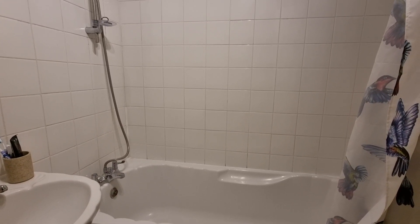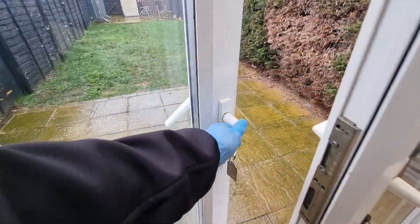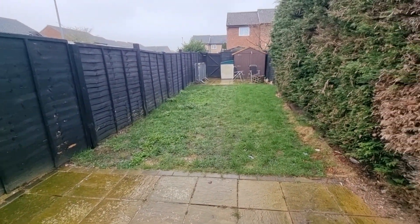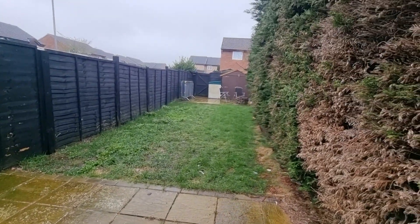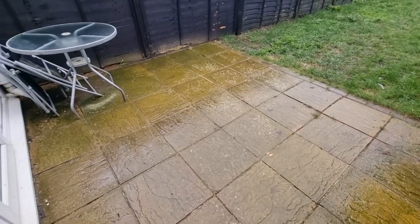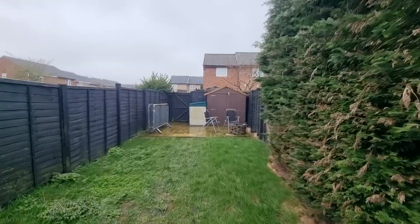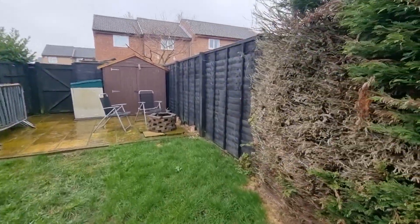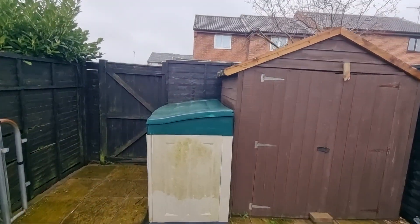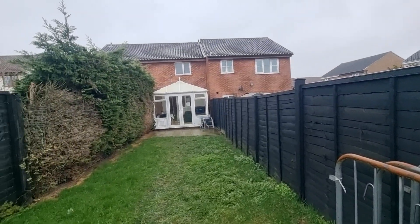Let's head back out and have a look at the rear garden. We're heading out through the French doors into the enclosed rear garden. As you can see it's laid to lawn with paved patio seating areas to opposing ends of the garden, wooden fence and hedge to the perimeter, a wooden garden shed, and there's gated access to the rear.